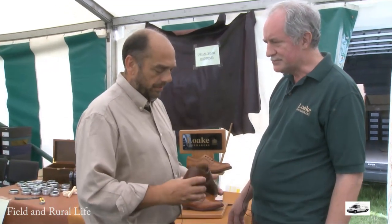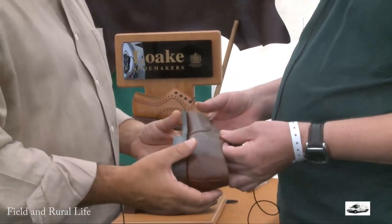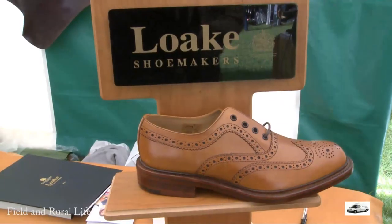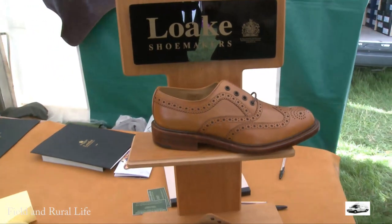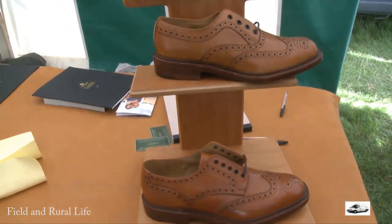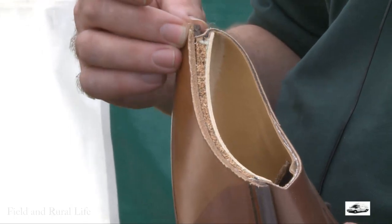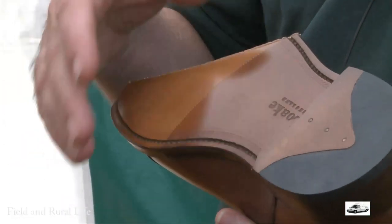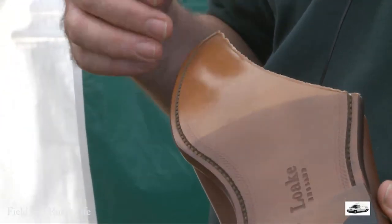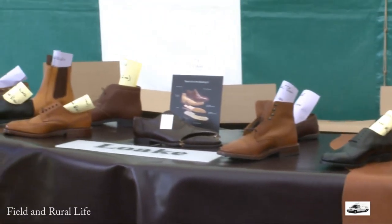Some fantastic — I mean they are superb shoes. Just explain a little about the construction. Well, the construction is what we call Goodyear Welting. Effectively what it is, there's an insole with a rib on it, which the welt is then sewn to. That's actually stitched onto the sole itself, so you can see the stitching through there. Although you would get a lot of imitations these days, this is pure Goodyear welted — it stitches straight through to the welt there.